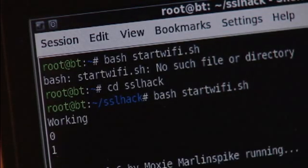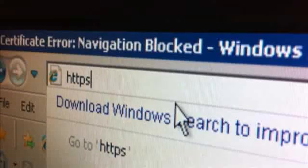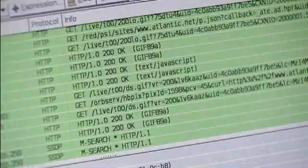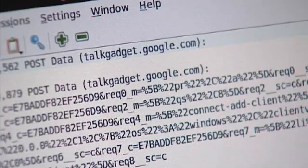SSL Strip removes the S from any HTTPS address — that S is the security. Once stripped, the hacker can get between you, the user, and the wireless connection. It's called a man-in-the-middle attack, and we showed over and over again that it works.